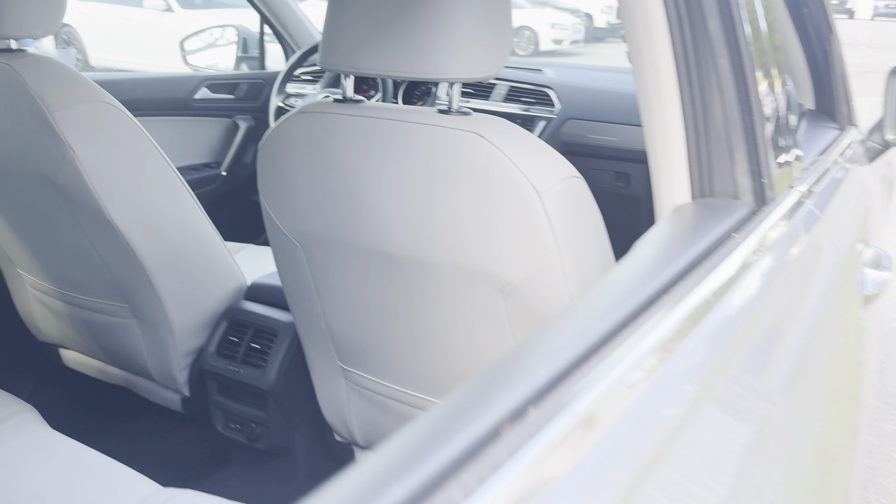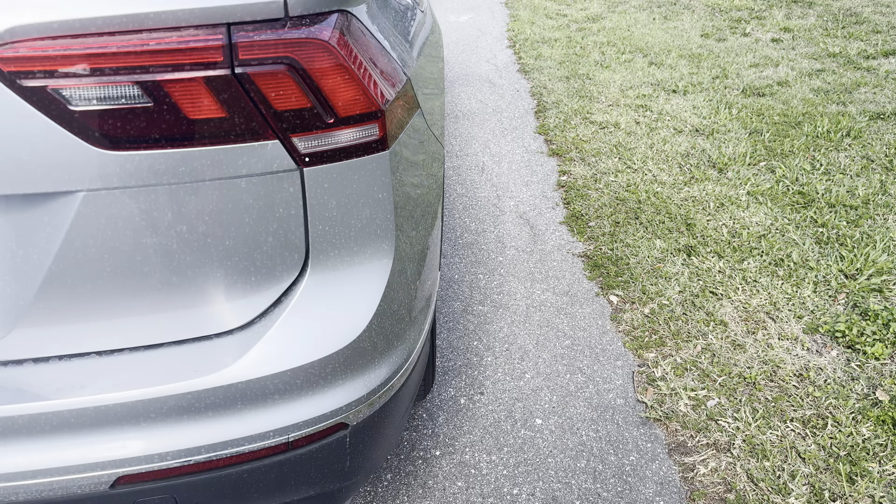Power moonroof. There's a look at the rear seat. Aluminum wheels, backup camera.